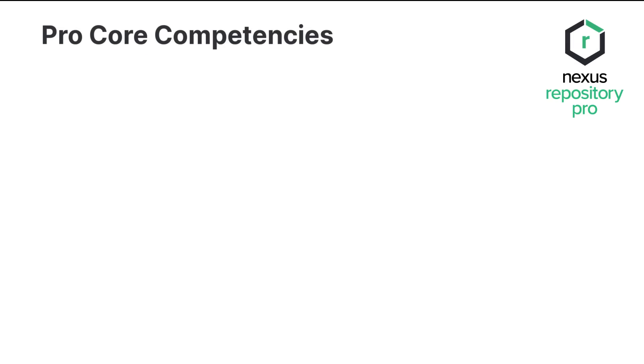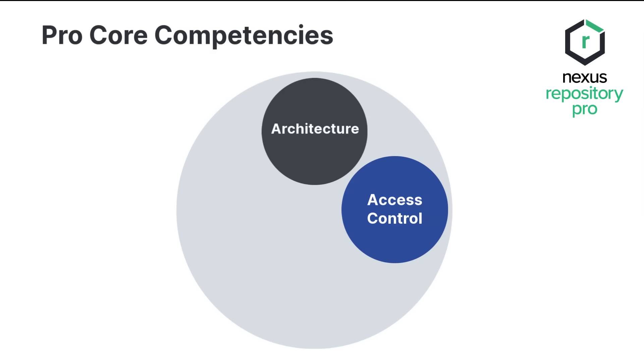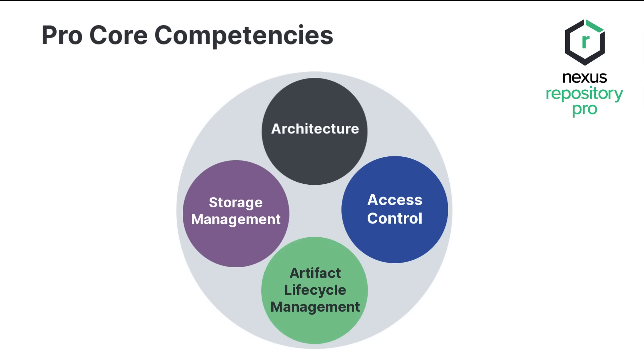The Pro features can be grouped according to which core competencies they serve — that is, architecture, access control, artifact lifecycle management, and storage management. Let's dive in and see more.